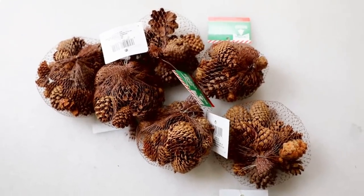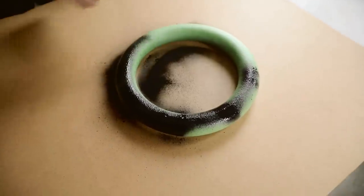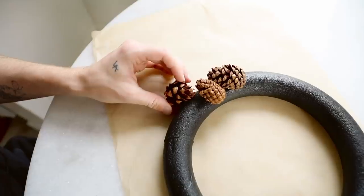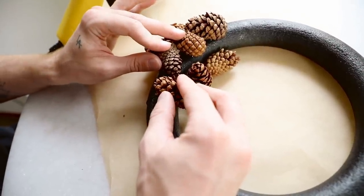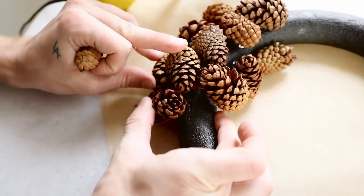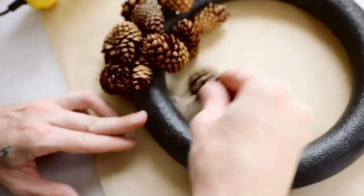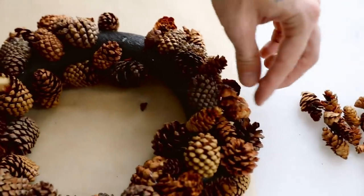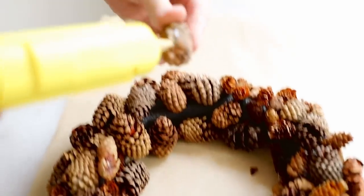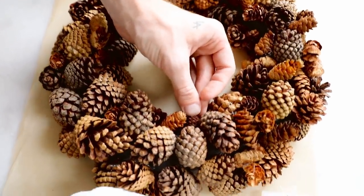Everyone knows I always have to create a wreath for seasonal decor, and this one turned out so cute for only eight dollars. I picked up seven bags of pine cones and one foam ring from Dollar Tree. I started by spraying the foam ring with black spray paint so you wouldn't see green on the inside — black blends better with the brown pine cones. Then all you do is cover the entire ring with pine cones using Gorilla Glue hot glue sticks, which hold so much better than traditional sticks. Tap heavier objects on and off to cool the glue faster.